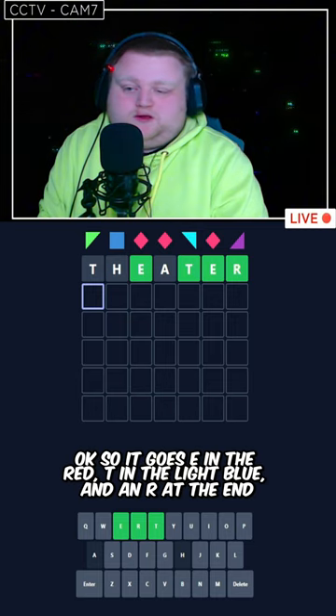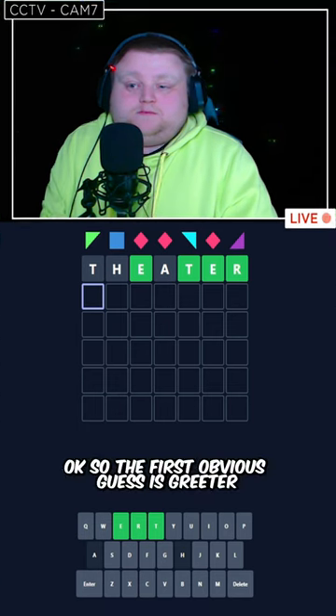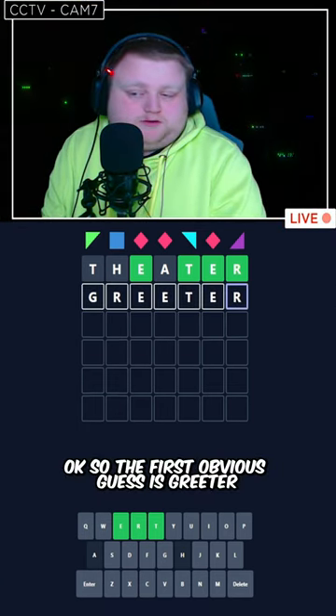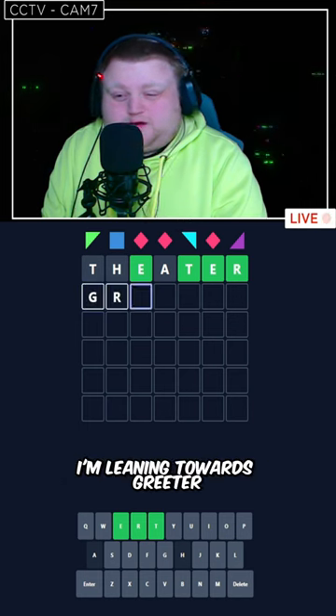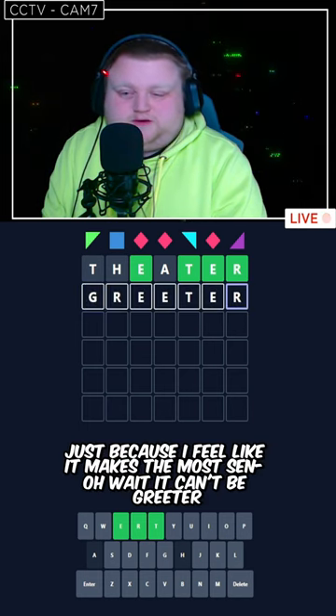So it goes E in the red, T in the light blue, and an R at the end. The first obvious guess is greater. It could also be like fleeter. Those are the two main ones that I honestly see. I'm leaning towards greater just because I feel like it makes the most sense.